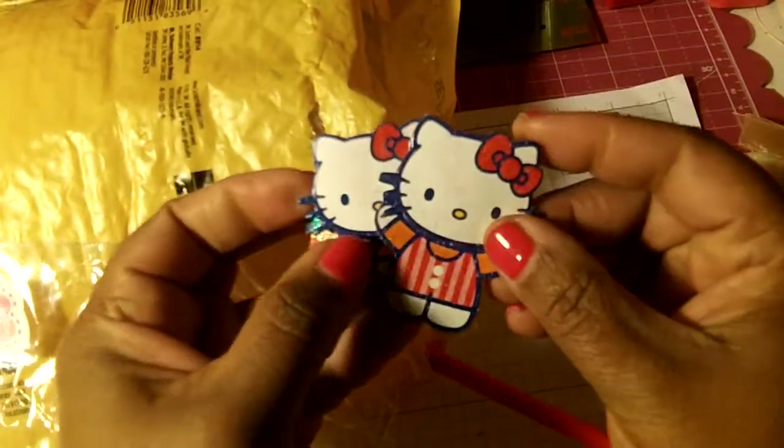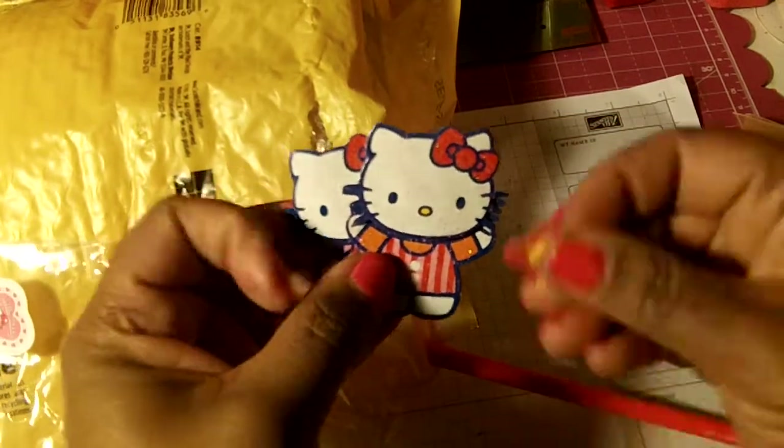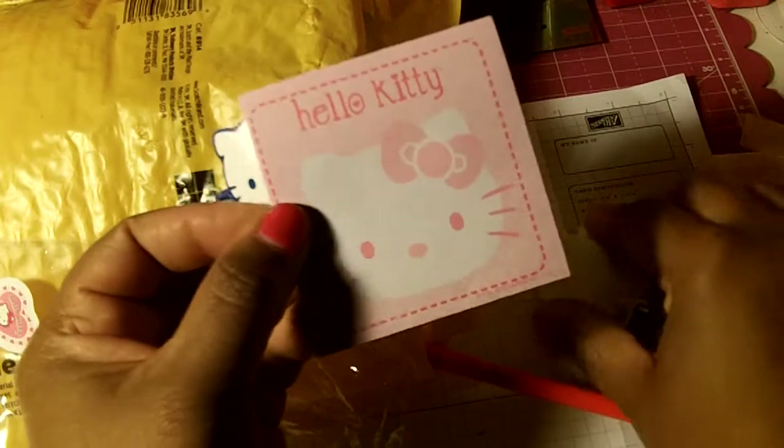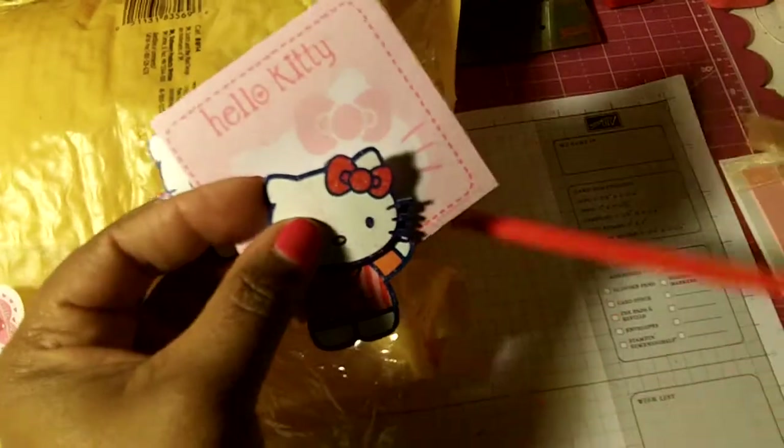Thank you Gloria. And she added some goodies, which are some die cuts — Hello Kitty, really cute. And then some Hello Kitty paper, well they look like sticky notes, and then a pencil. So thank you Gloria.